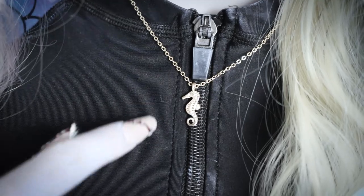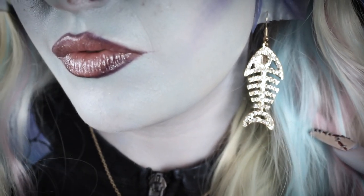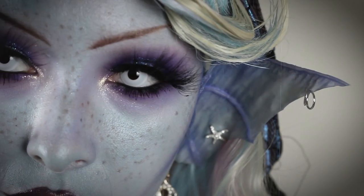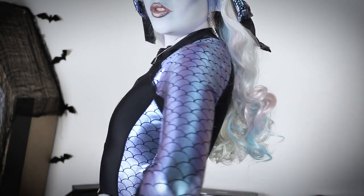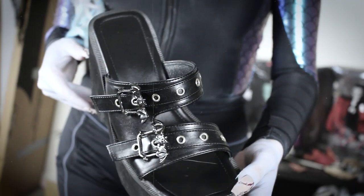The seahorse necklace is from Shein as well as the fishbone earring. I'm wearing platform sandals that have pads on them, purchased from Shein.